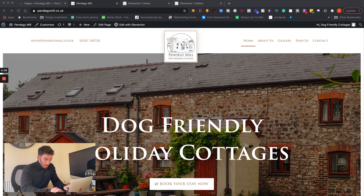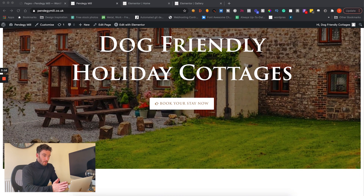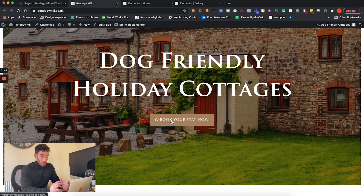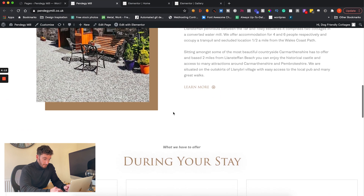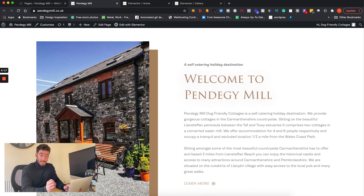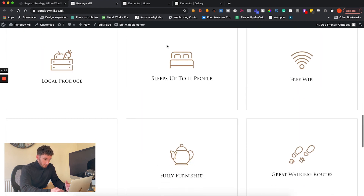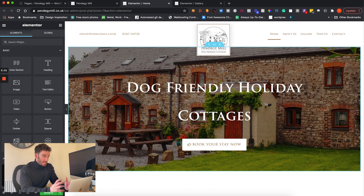Here we've got their website homepage. To recap: we've got a large title communicating the value proposition — dog friendly holiday cottages. There's a prominent 'Book Now' button because the main aim is to increase bookings from the website. As we scroll down there's a nice parallax effect to keep things interesting, and we've got hover effects on these blocks here. Everything is kept incredibly minimal. That's the homepage recap.